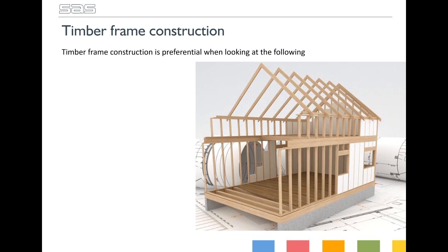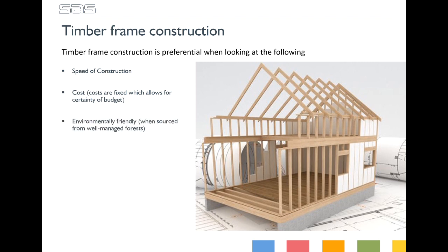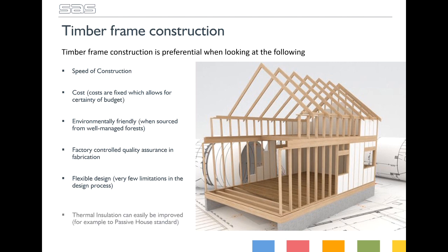Timber frame construction is preferential when looking at the following: speed of construction; cost, as the costs are fixed which allows certainty of budget; environmentally friendly, as long as you're sourcing from well-managed forests; factory controlled quality assurance and fabrication; flexible design, with very little limitation in the design process; and thermal insulation, which can easily be improved all the way up to passive house standard.